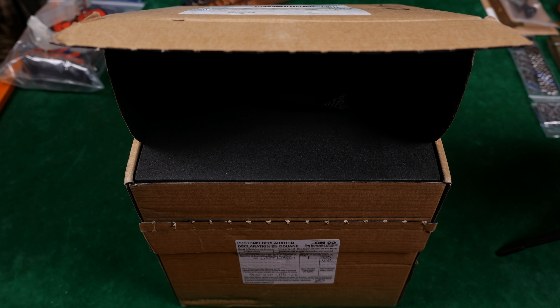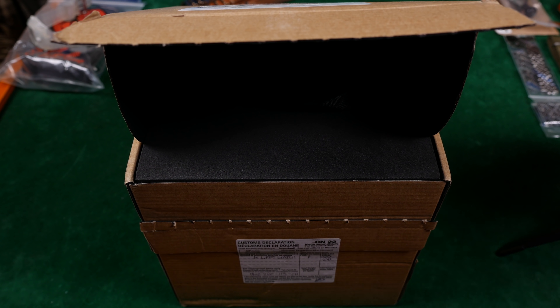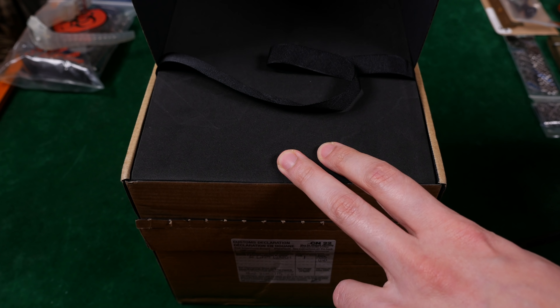So inside this box is a 39 millimeter dress watch that's under six millimeters thin with a sapphire crystal, an ETA 7001 — apparently the only movement durable enough to withstand the rigors of day-to-day wear — and a great looking leather strap. I am very excited to rip this open.